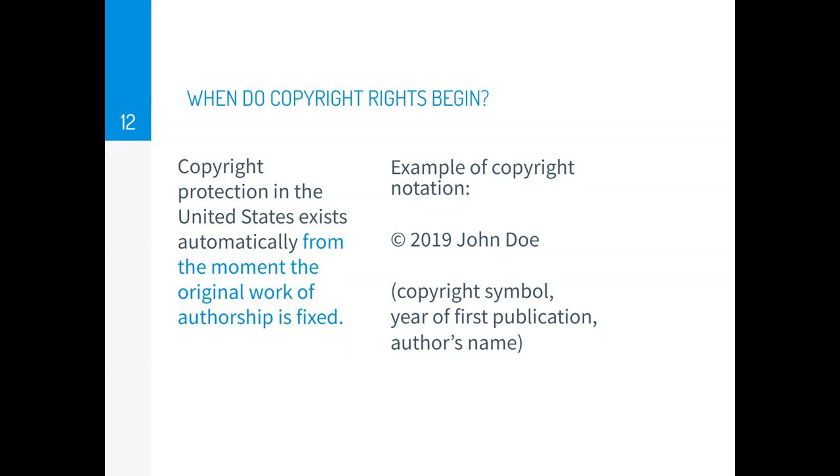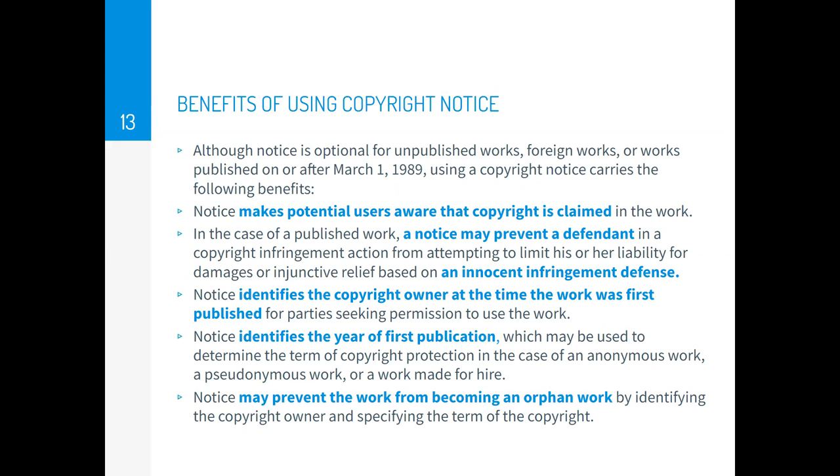Copyright protection in the United States exists automatically from the moment the original work of authorship is fixed. You do not have to apply for copyright registration to have copyright rights. You can use a copyright notation — a small C in a circle with a year of publication and your name — to show that you're claiming copyright rights, even without registration. Even though you're not required to use copyright notation, it can be a good idea because it makes people aware that a copyright is claimed on your work.